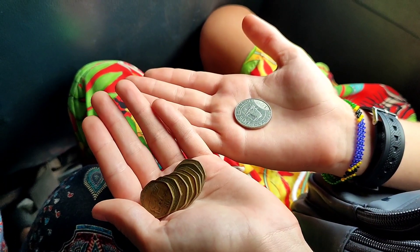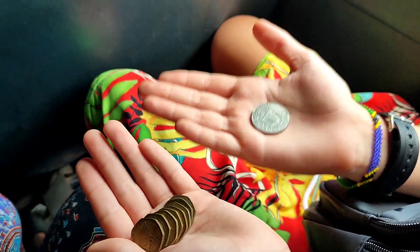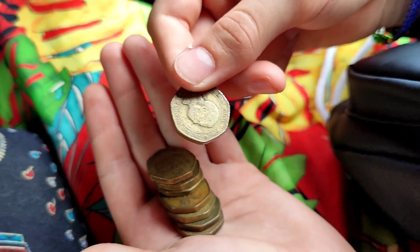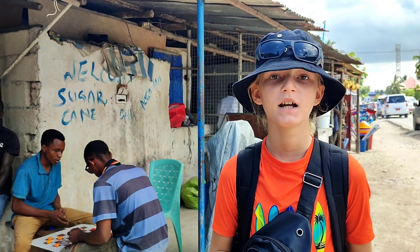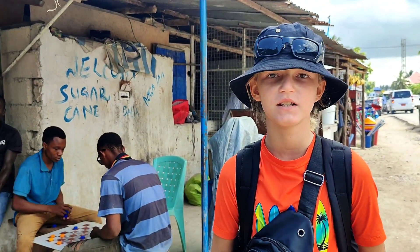The fare is 500 shillings — this is for me and this is for my mom. I like the 50 shilling coin, it is heptagonal. We have a ride through Paje, it's a tourist village.